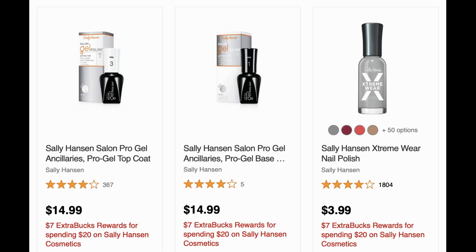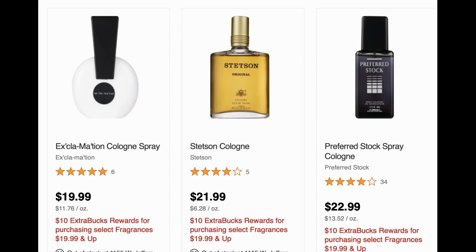We have some new unadvertised deals this week at CVS, valid through the 21st. Sally Hansen Cosmetics is spend $20, get a $7 ExtraBuck. If you have high-value Sally Hansen CRTs or a cosmetics CRT, this could be a great deal. I have a $3 off CRT — if you use it on the Extreme Wear at $3.99, you can grab one for $0.99 without needing to hit the spend $20 threshold. Do not do this deal online — it's a spend deal, so keep that in mind.